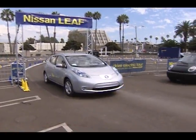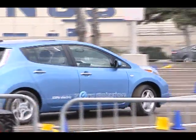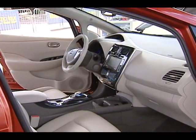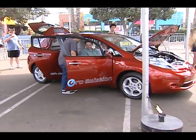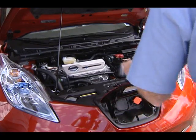Not to be outdone, Japanese automaker Nissan burst onto the scene at the Alt Car Expo to show off the all-electric Leaf and to kick off their nationwide drive electric tour. Nissan believes that the Leaf's versatility and range put this sporting sedan at the head of its class.